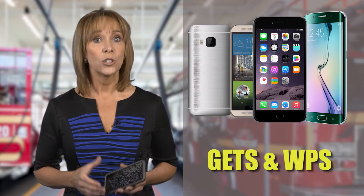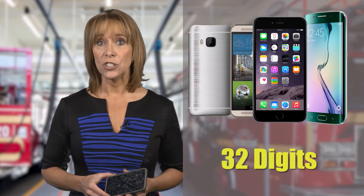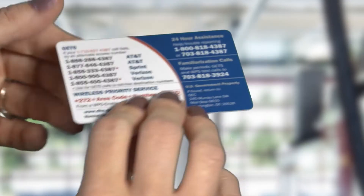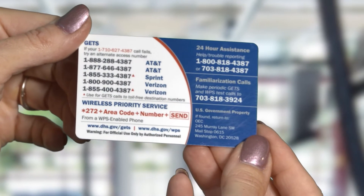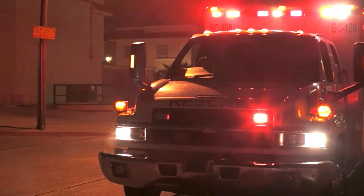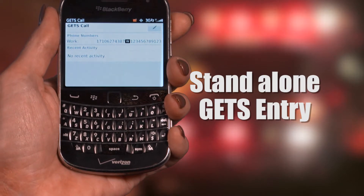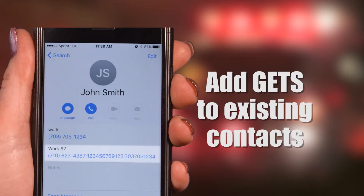When making a GETS call, you may need to enter up to 32 digits, which can take time and also lead to dialing errors, especially in an emergency situation when you're rushed. Here are some tips to make that process quicker and easier using the wait feature on your cell phone. There are two ways to do this: the first is to create a standalone GETS entry in your contact list; the second option is to add your GETS card information to existing contacts that you would call during an emergency.